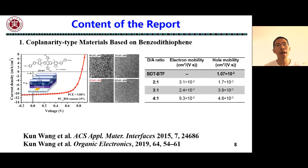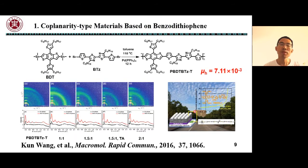It shows high coplanarity, strong crystallinity, and a high hole mobility of 1×10⁻² cm² V⁻¹ s⁻¹. When we synthesized a co-polymer with high conjugation and strong crystallinity, the hole mobility is 7×10⁻³ cm² V⁻¹ s⁻¹.